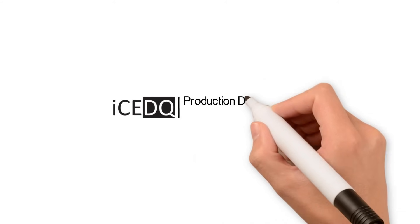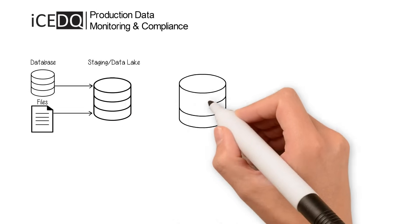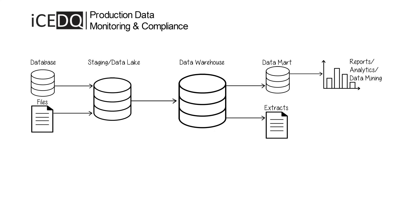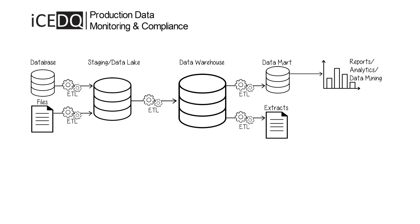IceDQ is a data ops platform for testing and monitoring your data pipeline. Every day, organizations receive and process terabytes of data from external and internal sources. There are thousands of background jobs extracting, transforming, and loading data for analytics. But how do you know if you receive correct data or if you process the data correctly?